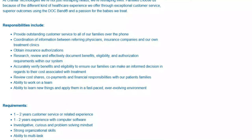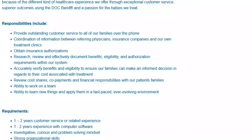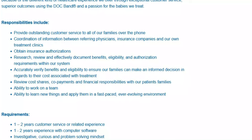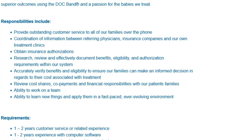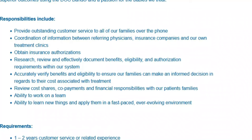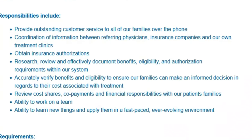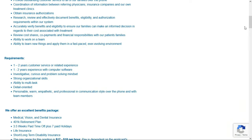On a regular basis, you'll provide outstanding customer service via telephone and coordinate information between referring physicians, insurance companies, and the company's own treatment clinics. You'll obtain insurance authorizations, research, review, and effectively document benefits, eligibility, and authorization requirements. You'll accurately verify benefits and eligibility to ensure families can make an informed decision regarding their cost associated with treatment, and review cost shares, copayments, and financial responsibilities with patients' families.